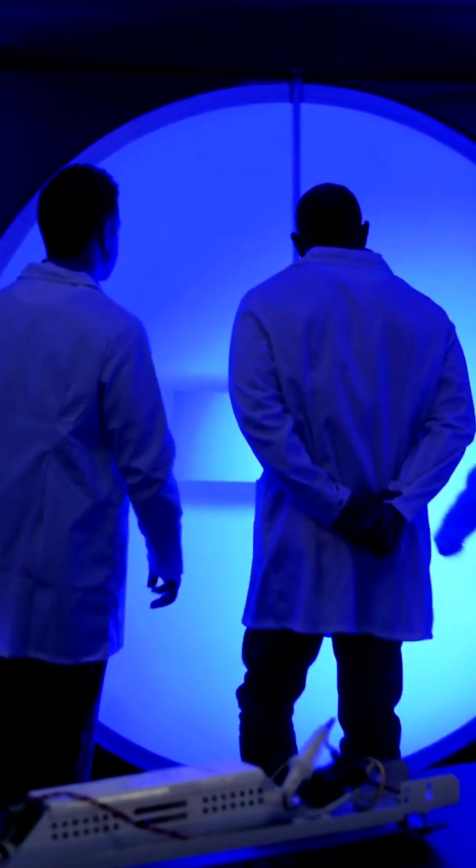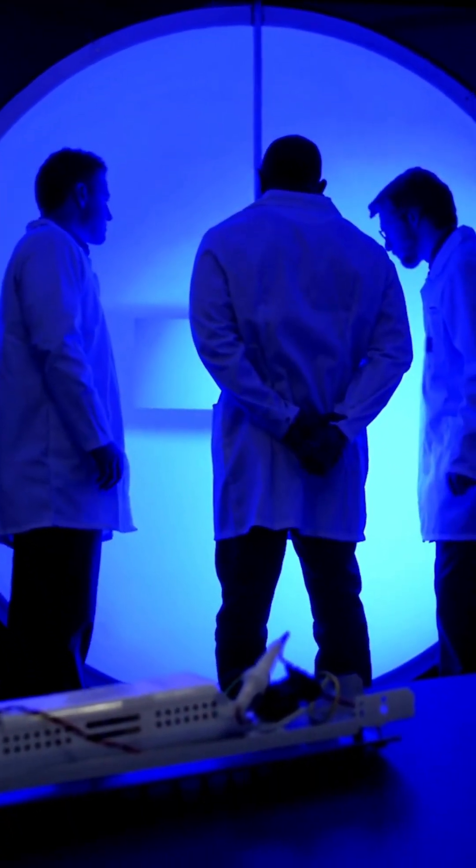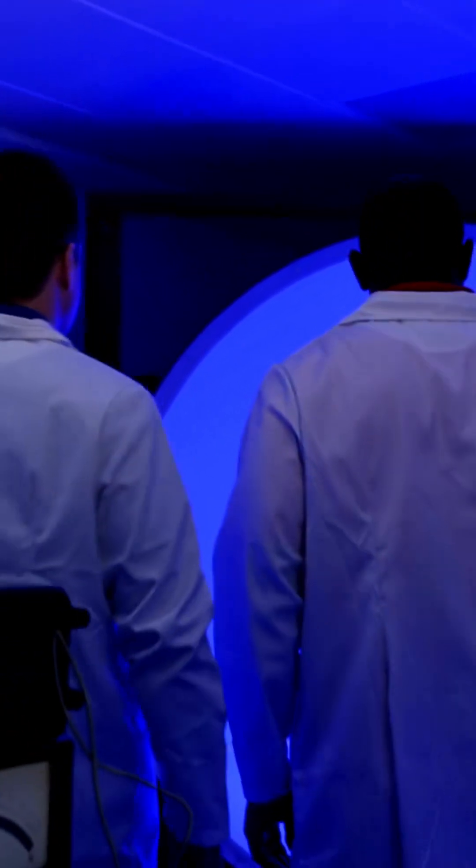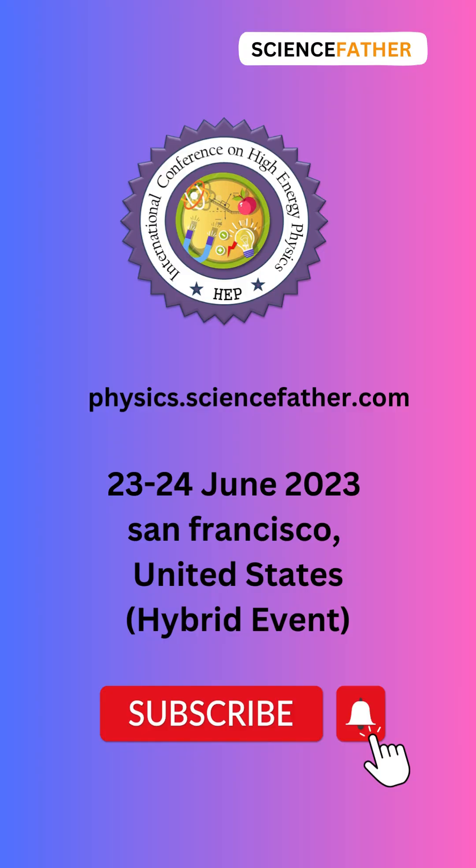Scientists utilize alpha particles in a range of fields. They are invaluable tools for studying the properties of matter, conducting experiments, and even treating certain types of cancer.